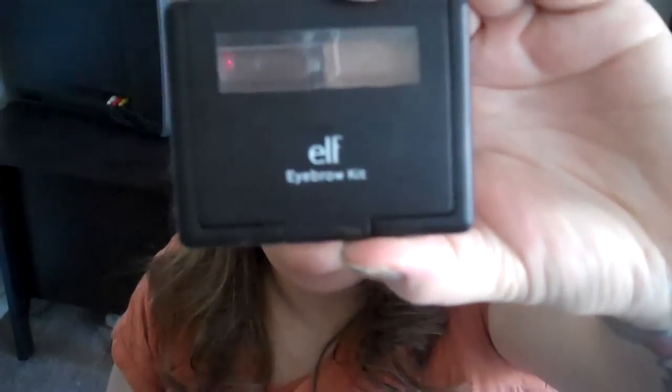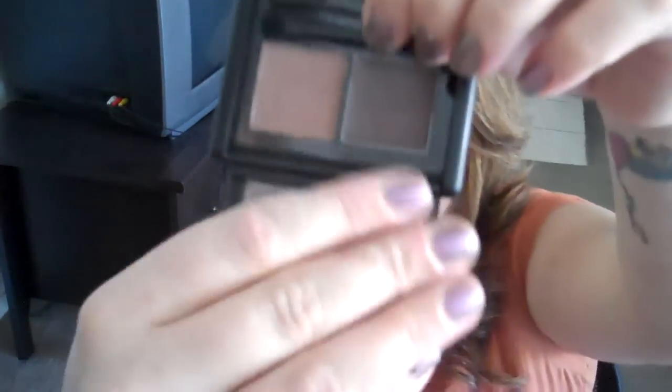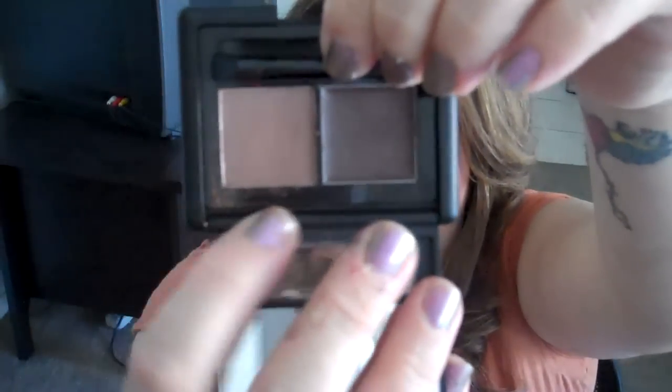As far as my brows, I've actually really been liking my e.l.f. eyebrow kit. Normally I use MAC eyeshadow and MAC eyeliner, but this little e.l.f. eyebrow kit has the brow powder, which is the lighter color, and the brow wax. I've really been liking it — it's $3, so if you don't like it it's not a big loss. Mine is in medium, and I believe they have ash, light, medium, and dark.